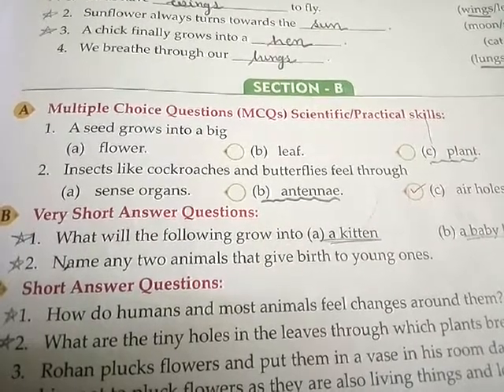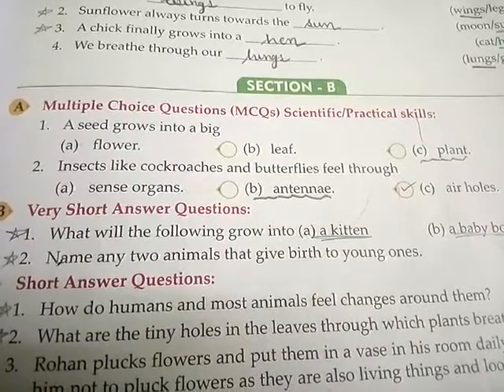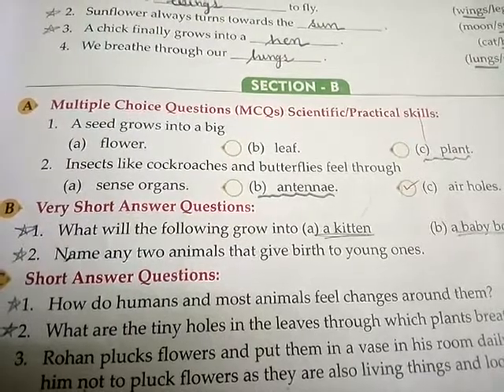Section B, A, MCQs. First number, a seed grows into a big — answer is C, plant. Second number, insects like cockroaches and butterflies fill through — answer is B, antenna.